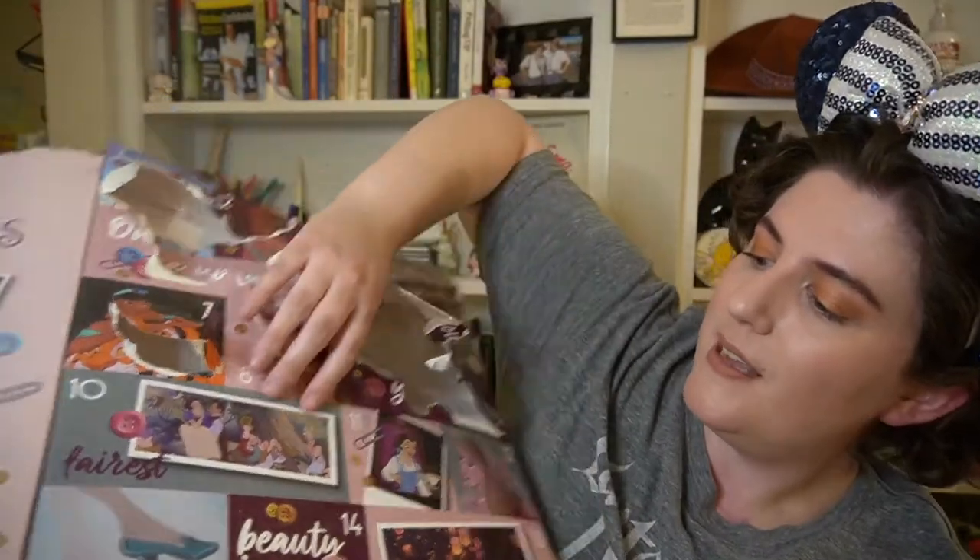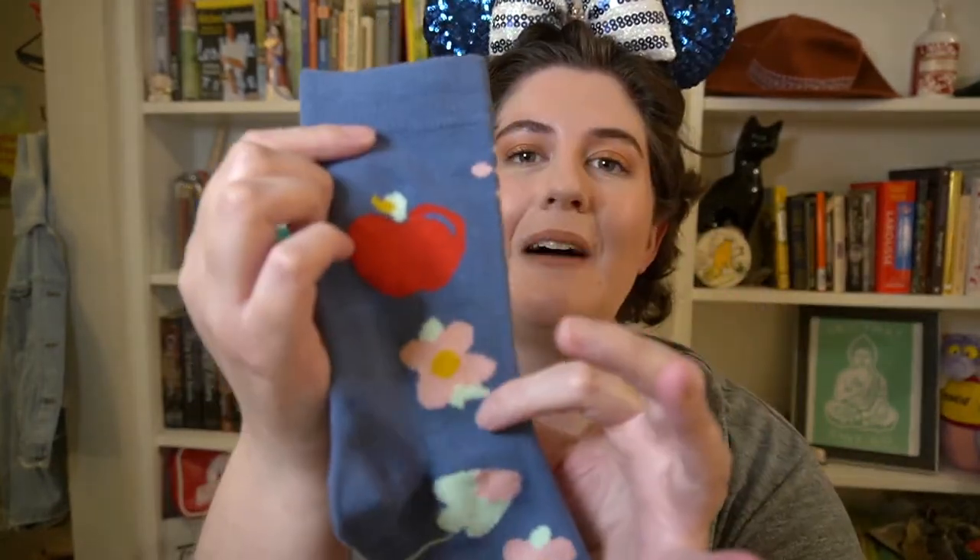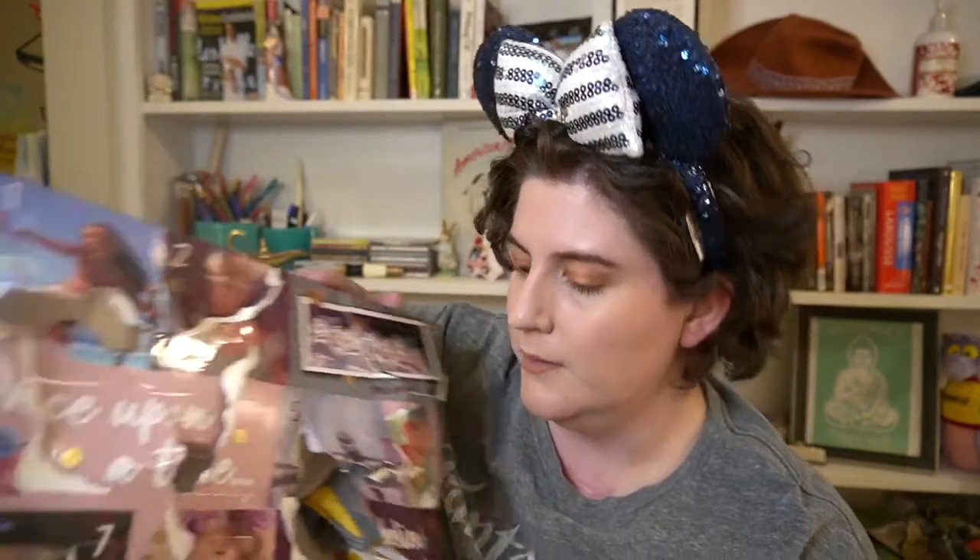Day ten has Snow White, the Prince, and some dwarves on the box, and it's a Snow White sock. This one doesn't have the actual princess on it but it has items you can totally link to her. At the top it says 'Snow White' and we have some apples and some flowers — they got a little jostled.